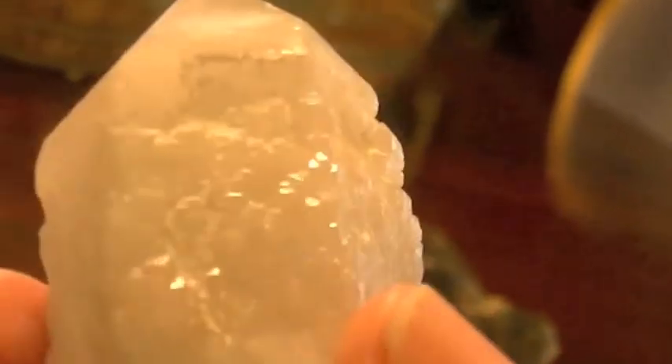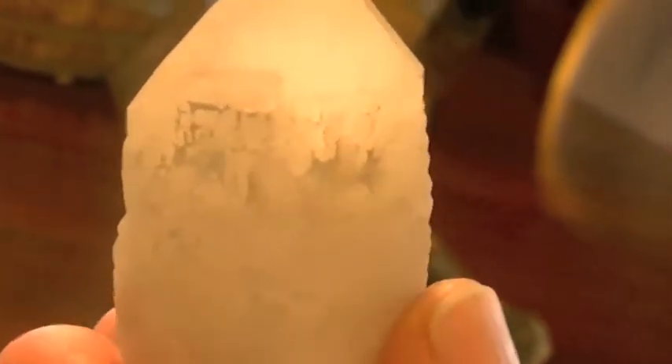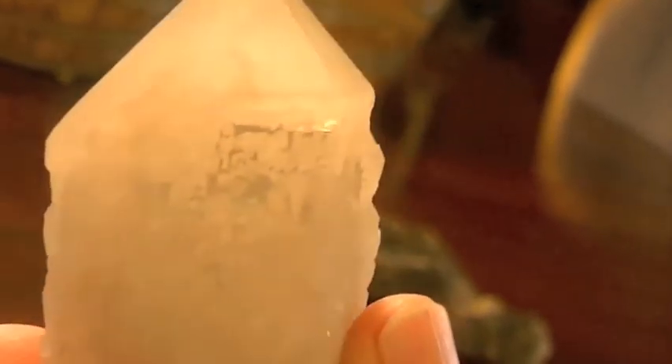Now these are just amazing. Check out all these little triangular points tripping down its side. Just a beautiful, beautiful piece.